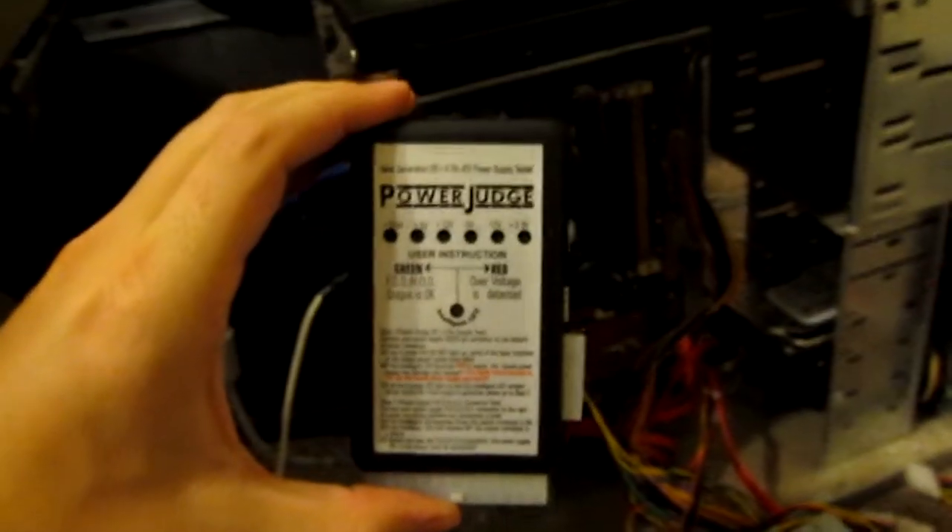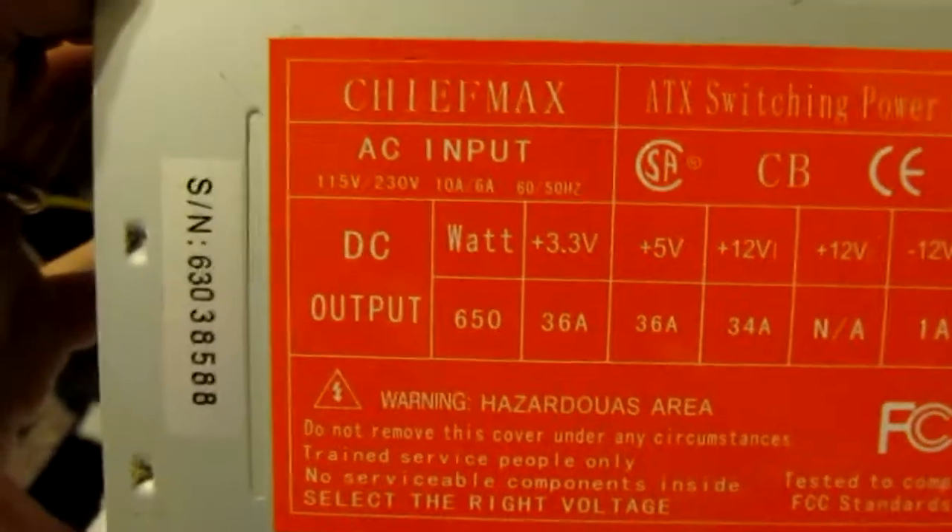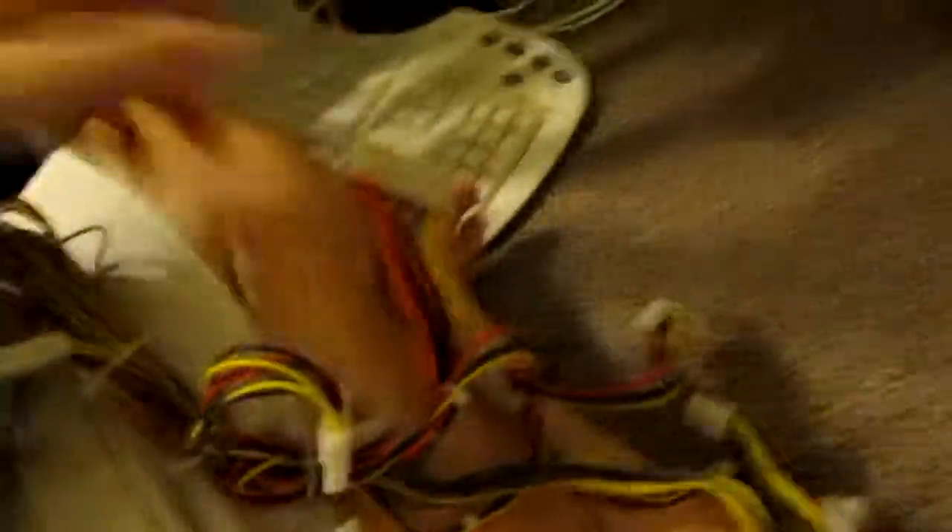For my testing so far I've got a power supply tester, so I ripped out my 650 watt power supply. The minus five voltage pin on this thing is fried, so the entire power supply is dead.